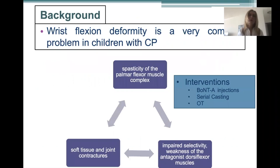In children with cerebral palsy, spasticity is one of the most common motor disorders, and it leads to muscle contractures. In most children with cerebral palsy presenting with deformities, both neural and non-neural factors coexist. Spastic wrist flexion deformity is a frequent problem in children with cerebral palsy and is predominantly caused by spasticity of the palmar flexor muscle complex. It could be exacerbated by the weakness of the antagonist dorsi flexor muscles, and it could also involve soft tissue muscle contractures.